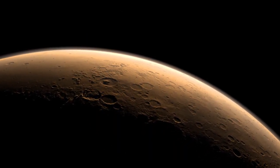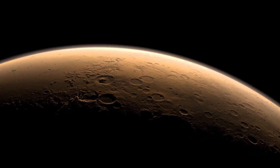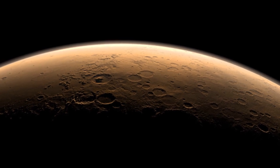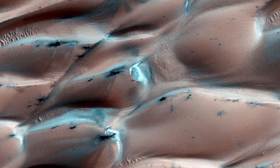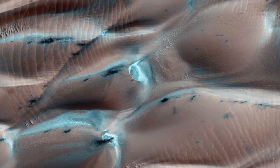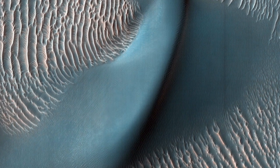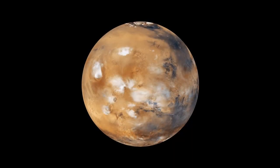Stark desolation or breathtaking beauty, the planet Mars offers both at once and much more. No other world has so captivated human imagination and, apart from Earth, no other planet has been more closely examined or studied. Yet Mars continues to defy our expectations. And the closer we look, the more we realize we barely know Mars at all.